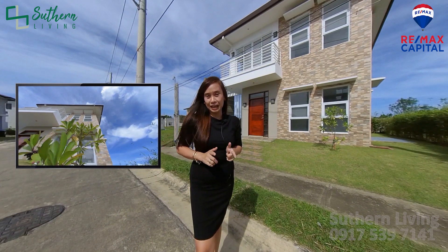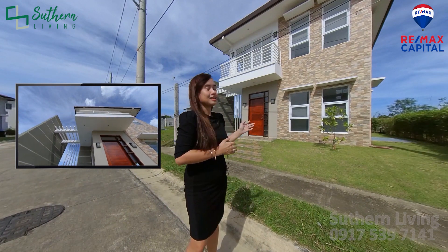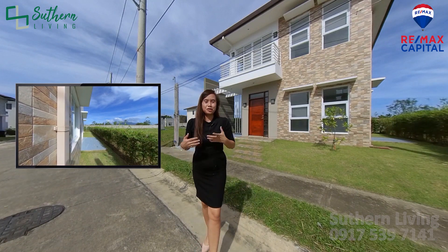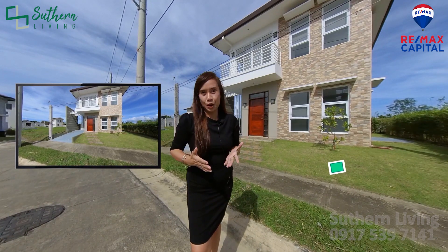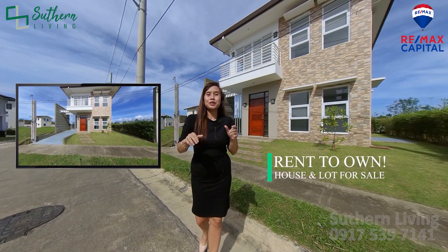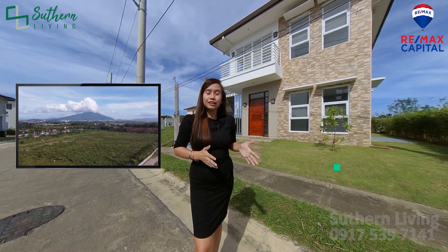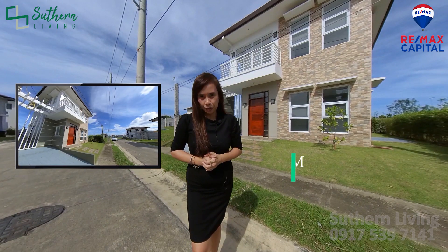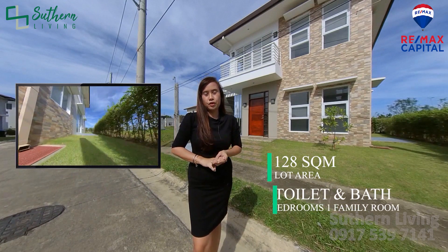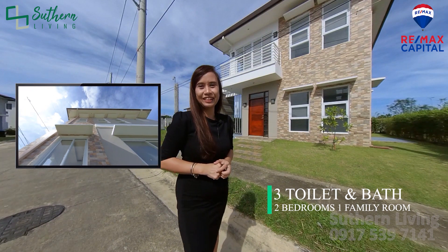Ayan mga ka-South! Nandito tayo ngayon sa harapan ng bahay na i-feature natin today. This is an owner's built property. It's brand new — fresh na fresh pa po ito. It's for sale and it has an option for rent to own. Gusto ko na ipakita sa inyo because it has a very beautiful view of Mount Makiling. The lot area of this property is 128 square meters. Meron itong dalawang bedroom and a family room, and three toilets and baths — ipapakita ko na lang sa inyo mamaya. Let's go!